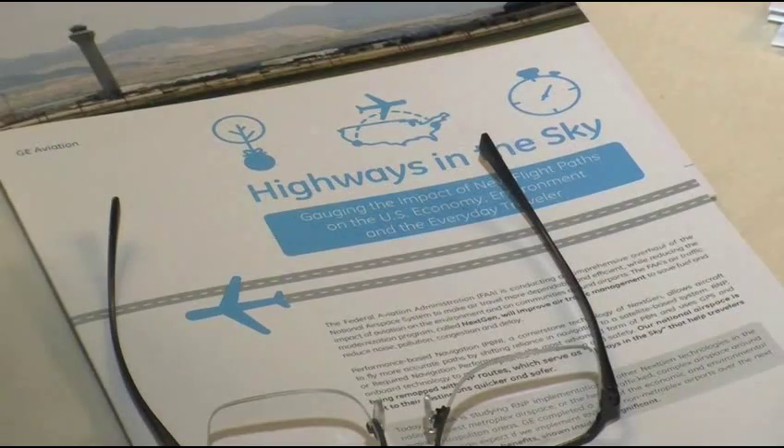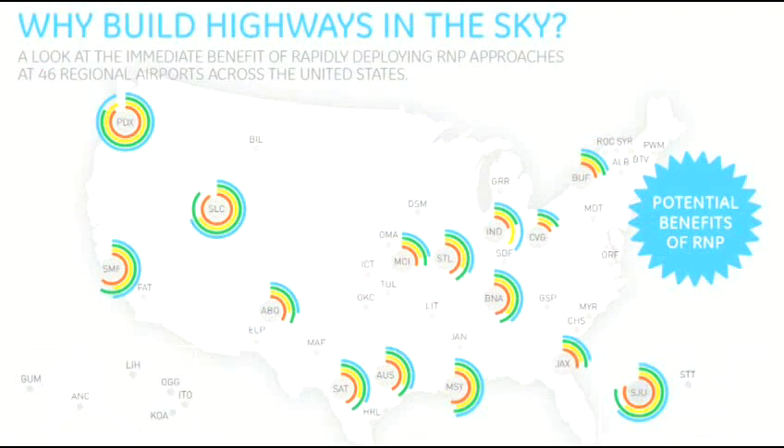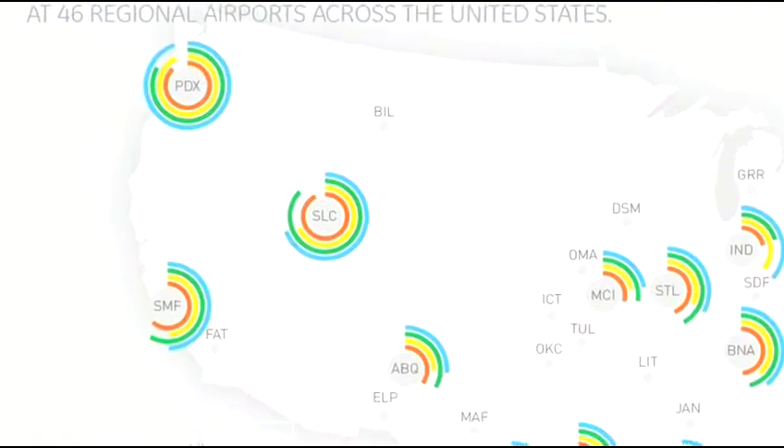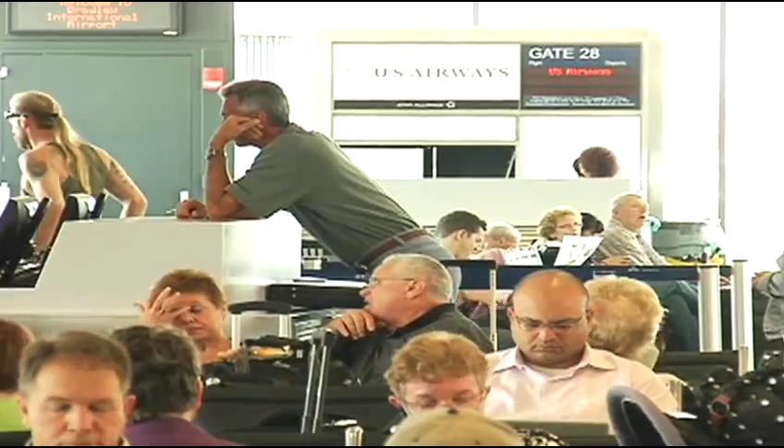That's something I can relate to. And here's something else you're bound to relate to. The study shows implementing Required Navigation Performance, or RNP, landing approaches at airports like Portland, Salt Lake City, and 44 others would save travelers a total of two years spent doing this.